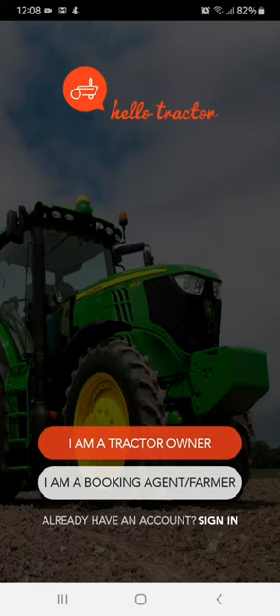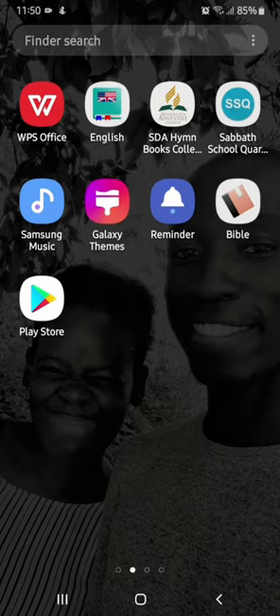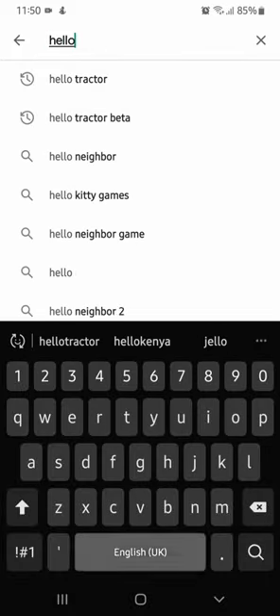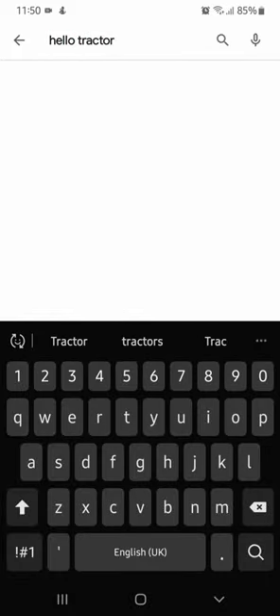On your smartphone, open the Google Play Store application and search for the Hello Tractor mobile app. Once you've found it, tap on it to install it.